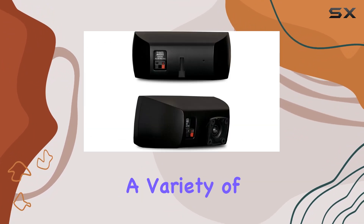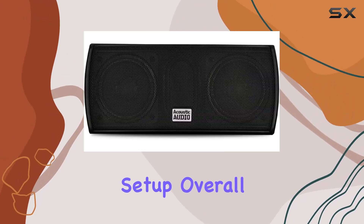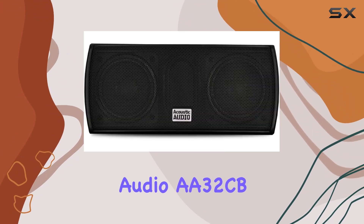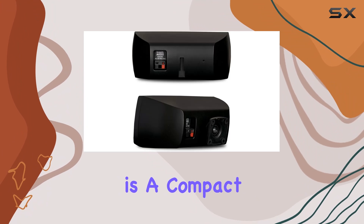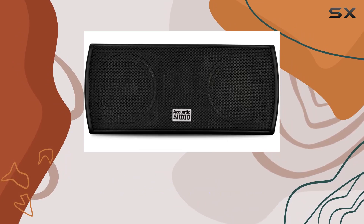This makes it compatible with a variety of amplifiers or receivers, giving you flexibility in your audio setup. Overall, the Acoustic Audio A32CB is a compact powerhouse. It doesn't just meet expectations — it surpasses them.